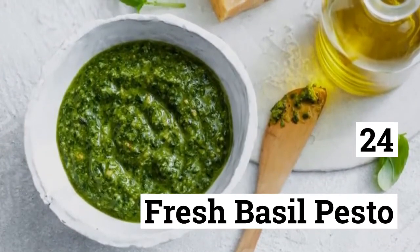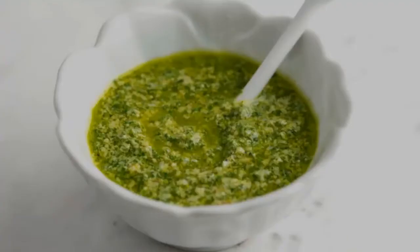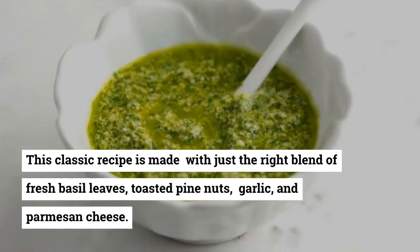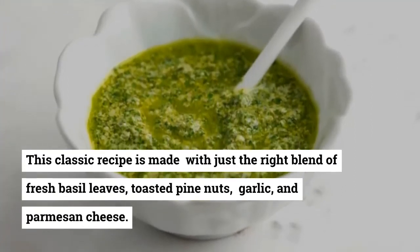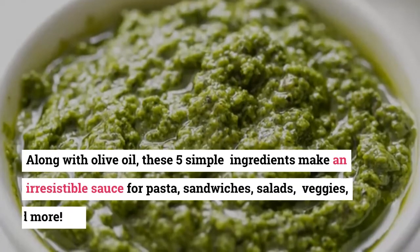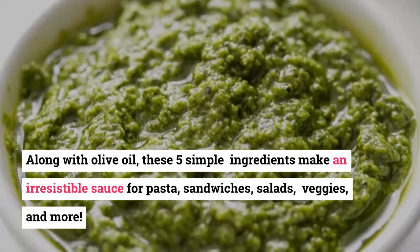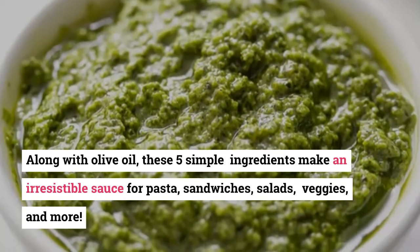24. Fresh Basil Pesto. Summer isn't complete without fresh basil pesto. This classic recipe is made with just the right blend of fresh basil leaves, toasted pine nuts, garlic, and parmesan cheese. Along with olive oil, these five simple ingredients make an irresistible sauce for pasta, sandwiches, salads, veggies, and more.